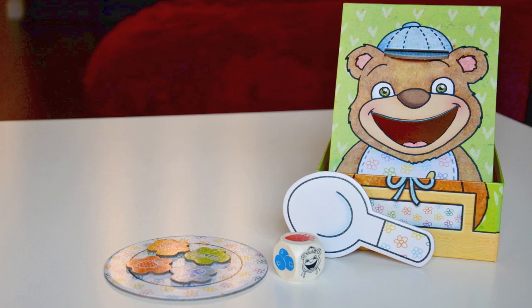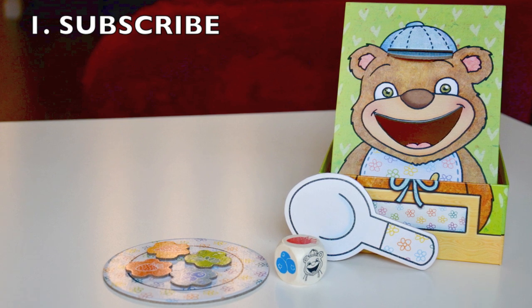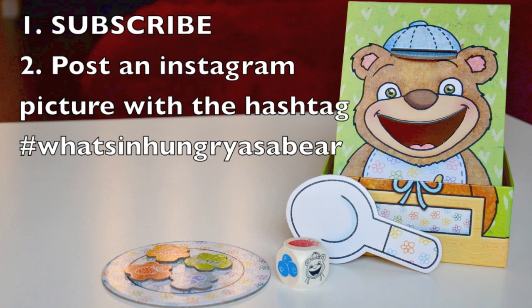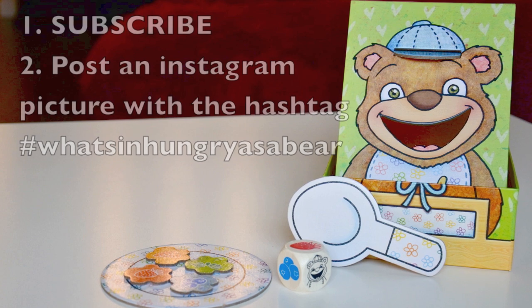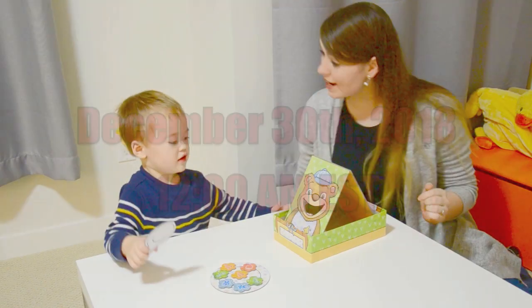As promised, you can win our copy. It requires you to subscribe to our channel, and head over to Instagram and post a picture of your munchkin that you think would like this game the most with the hashtag What's in Hungry as a Bear. At the end of December 30th, we're going to be picking a winner. Thank you guys for making it to the end of this video. If you would like to see more content like this, please hit that subscribe button, give this video a thumbs up, and comment below what games you would like us to play next. Thanks for watching and we'll see you guys next time!